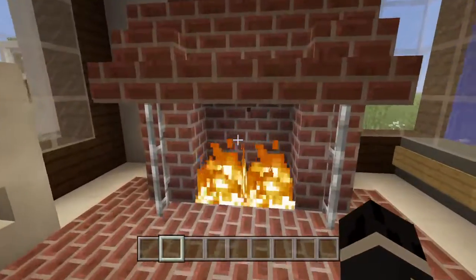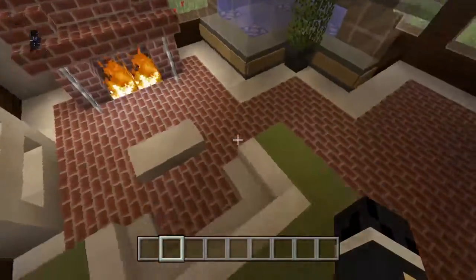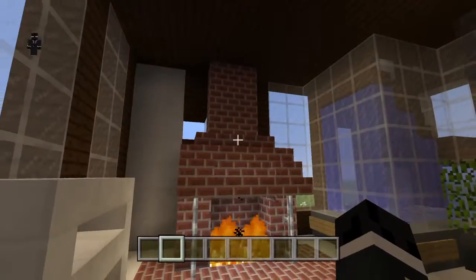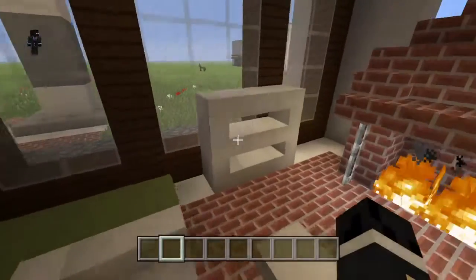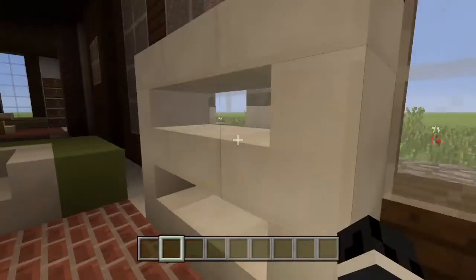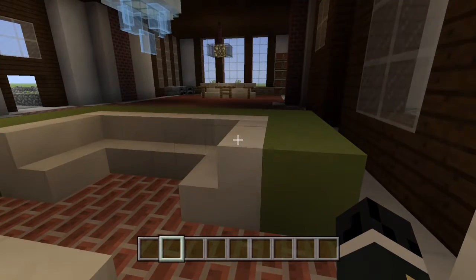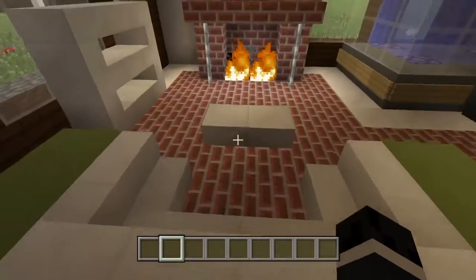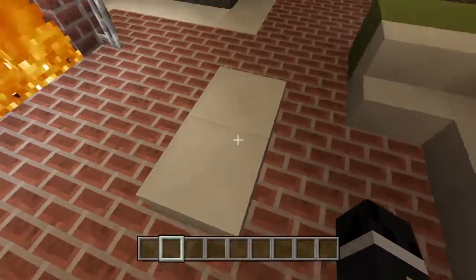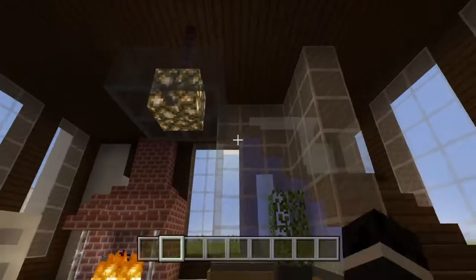We also have a very nice fireplace — we're thinking about adding a TV up here. In my last videos I showed you guys how to make a working TV. We have a bookshelf that doesn't have books on it right now because radiac does not like to read. We also have a nice couch, a little foot rest over here, and we have this awesome waterfall under the stairs.